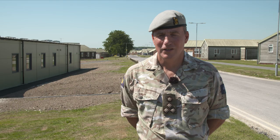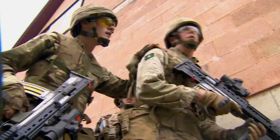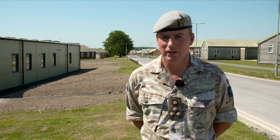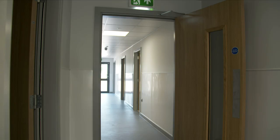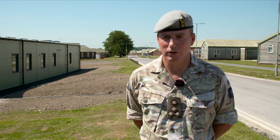These new accommodation blocks accommodate up to 43 people. There are clearly a plethora of different troops and individuals that train on our training estate, and the benefits of this building are that we're able to segment the blocks so that we can have different individuals — whether it's cadets or trained soldiers — accommodated within the block together.